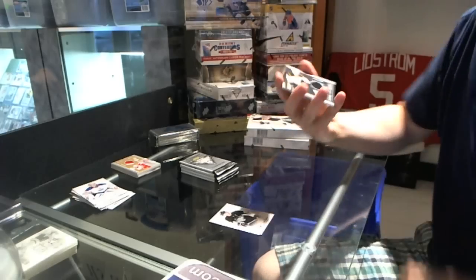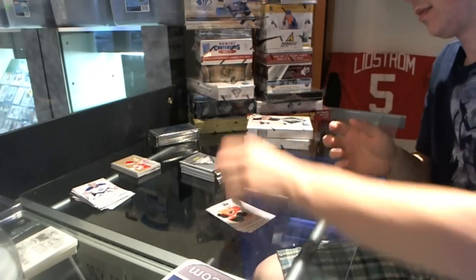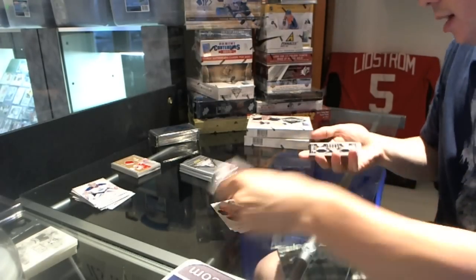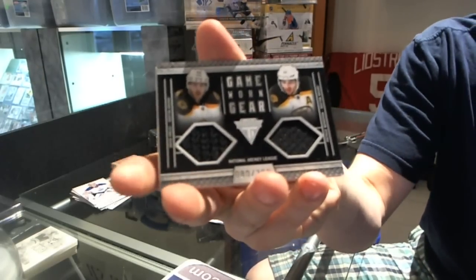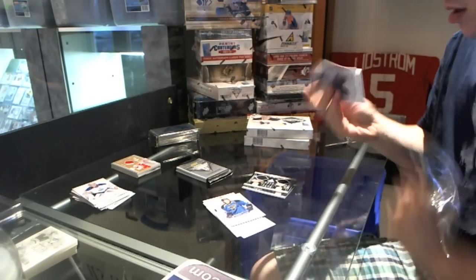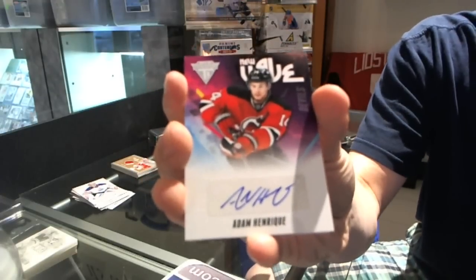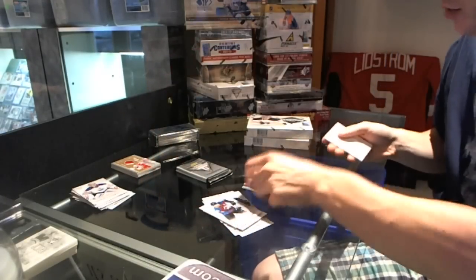Game Gear jersey — Nathan Horton. Game Gear jersey duel, numbered at 300, David Krejci and Patrice Bergeron. New Wave autograph — Adam Henrique. That ain't bad.